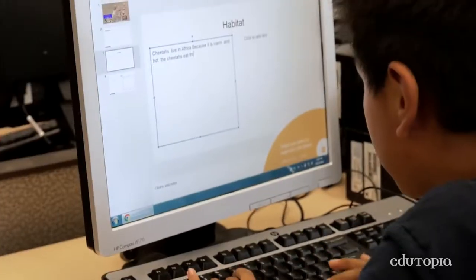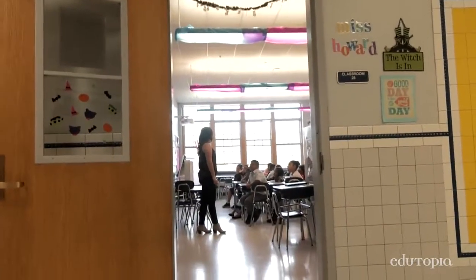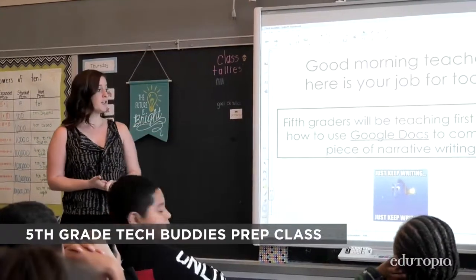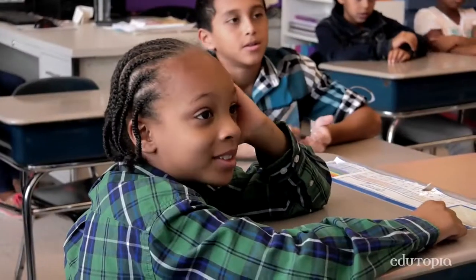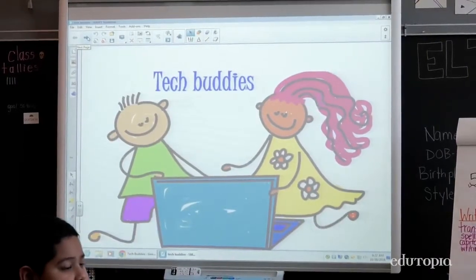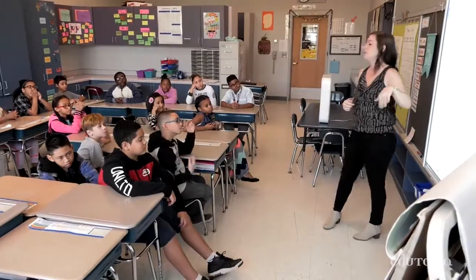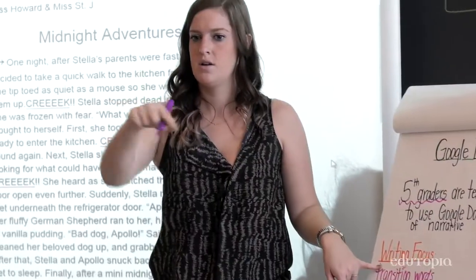Technology gets used through all curriculum subjects — math, reading, writing, science, social studies, art, everywhere. Tech Buddies is a program where we pair up one of the older grades with a lower grade to expose the younger students to various programs and apps. We teach them how to use the Chromebooks and how to search websites that they haven't used before.